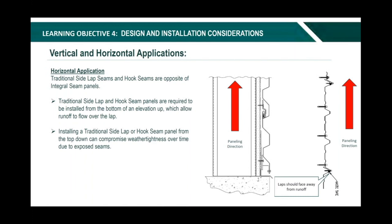Traditional side lap and hook seam panels are just the opposite of an integral seam panel — they are required to be installed from the bottom of an elevation up, which allows runoff to flow over the lap. Installing from the top down can compromise weather tightness over time due to exposed seams. It's important to take these details into consideration when selecting an appropriate product for a specific application and for phasing the installation. The type of panel you chose can impact installation sequencing — whether you have to start from the top down or work from the bottom up.